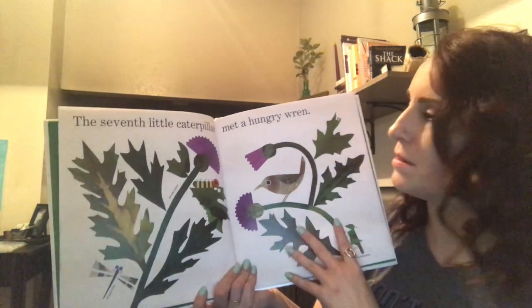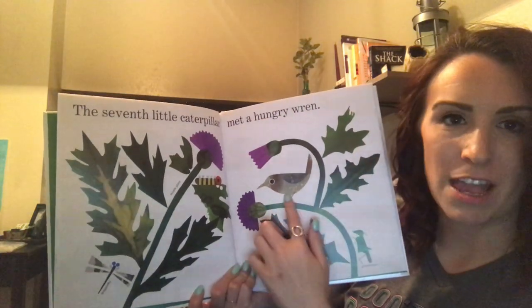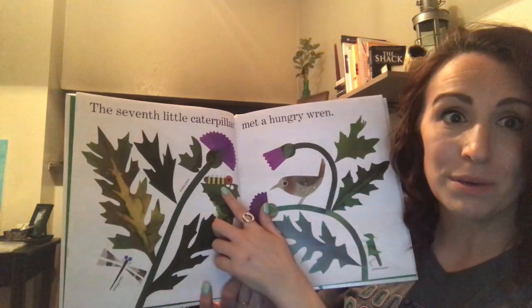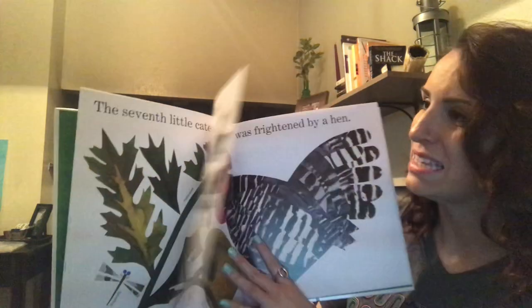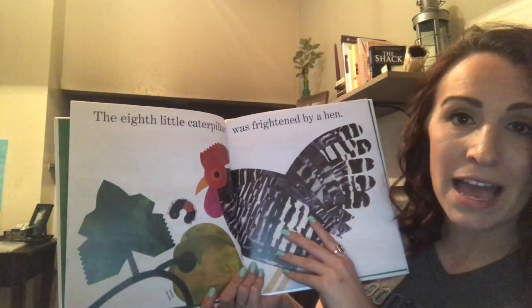The seventh little caterpillar met a hungry wren. This is a wren — it's a type of bird. And look, he's looking right at the caterpillar. I hope the wren doesn't eat him. The eighth little caterpillar was frightened by a hen.